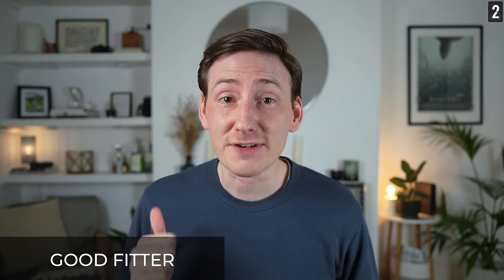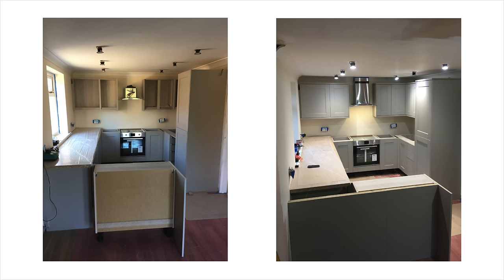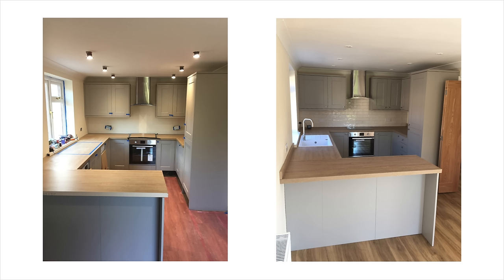Invest in a good fitter. Honestly, they're worth their weight in gold. I've seen more budget-friendly kitchens look amazing and outlast some more expensive kitchens, all down to the quality of the fit. It may mean the installation costs a bit more, but if you know they're a good fitter or fitting team, this is where it's worth allocating a bit more of the budget.